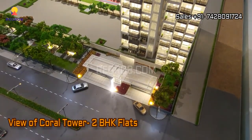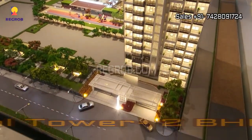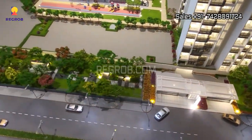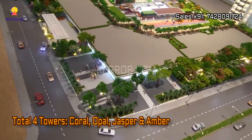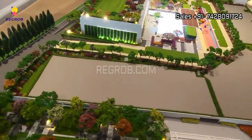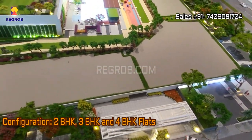This is the project tower called Goral, which offers 2 BHK flats. The project consists of 4 towers — Goral, Opal, Jasper, and Ember — and the project offers 2, 3, and 4 BHK flats for the residents.